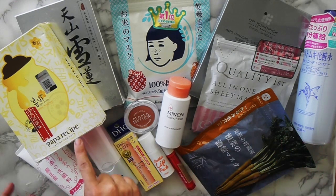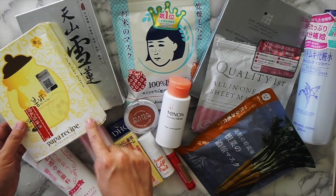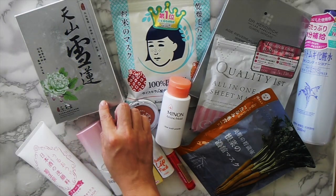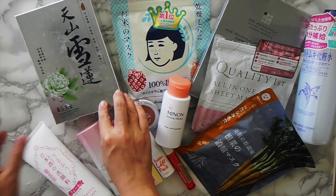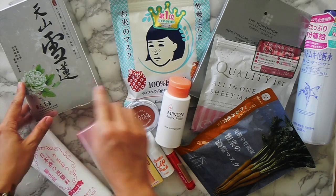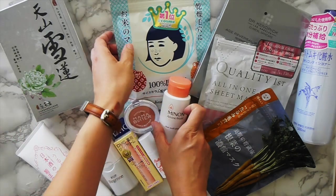So really quickly I'll go over the masks. This one's Papa Recipe, the honey mask. I've used this before — it's amazing. This one is a Taiwanese brand called Love More. I used a Lofa one and I really liked it, so I'm trying the Lotus one.